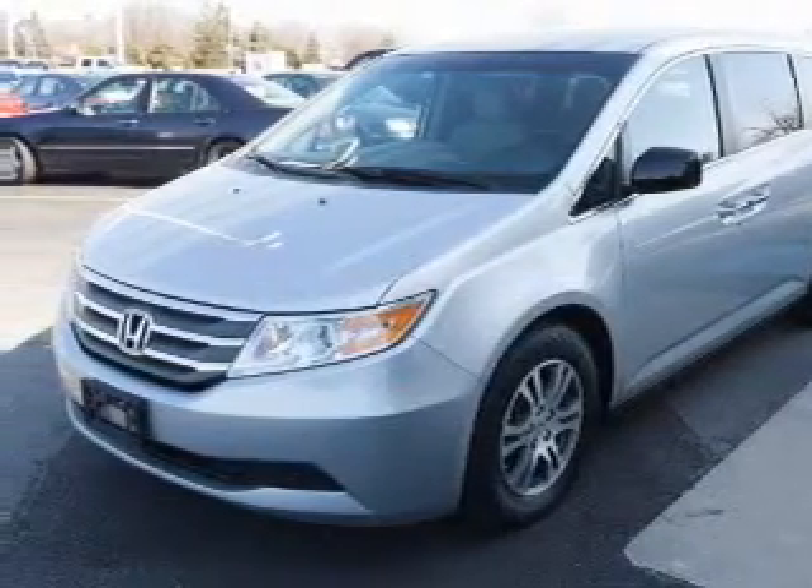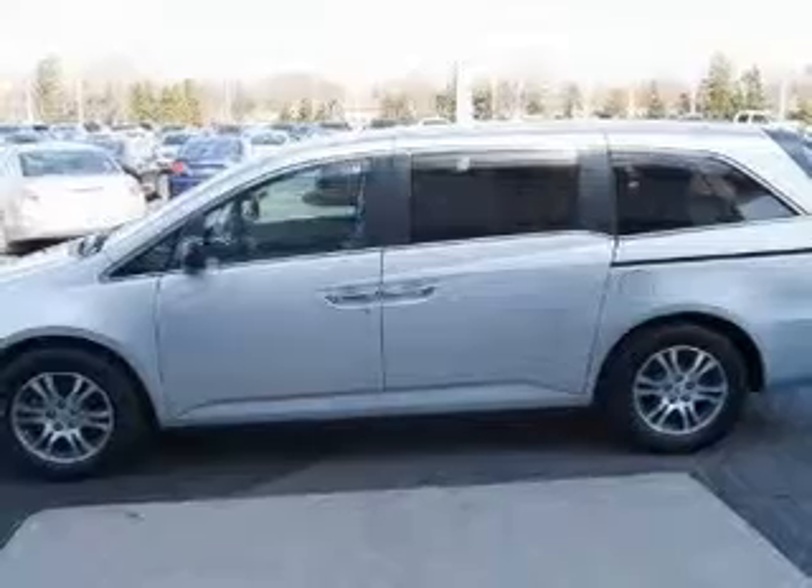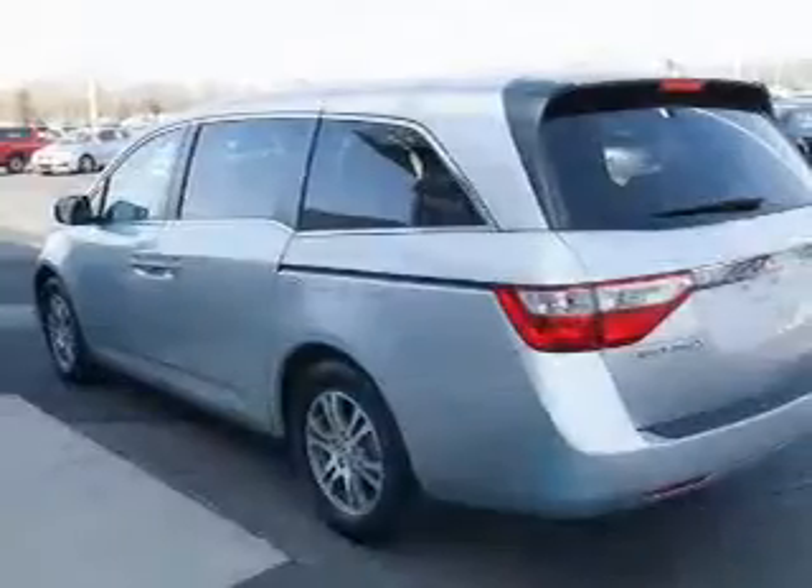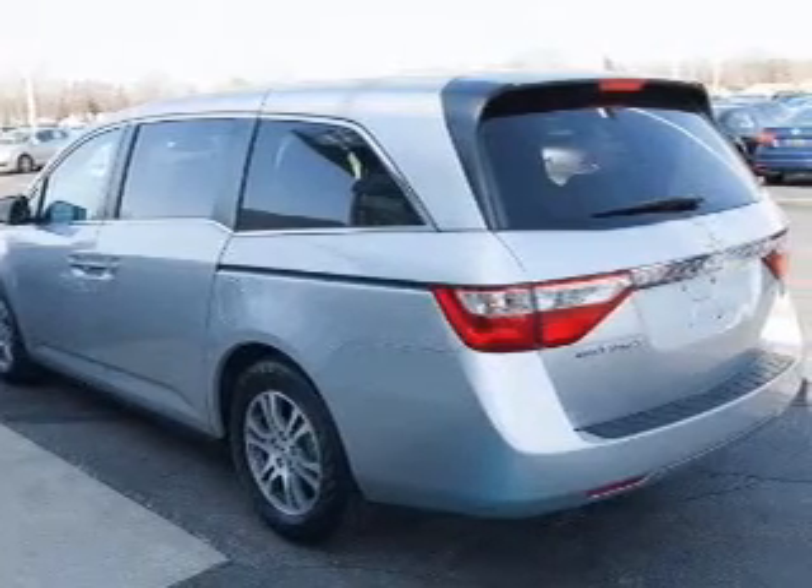The powertrain includes front-wheel drive with a solid six-cylinder engine that responds smoothly to its five-speed automatic transmission. Premium wheels give a more luxurious look.